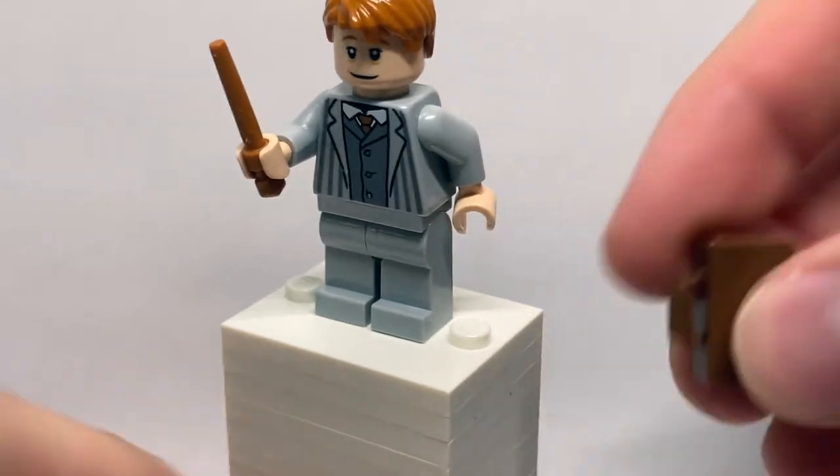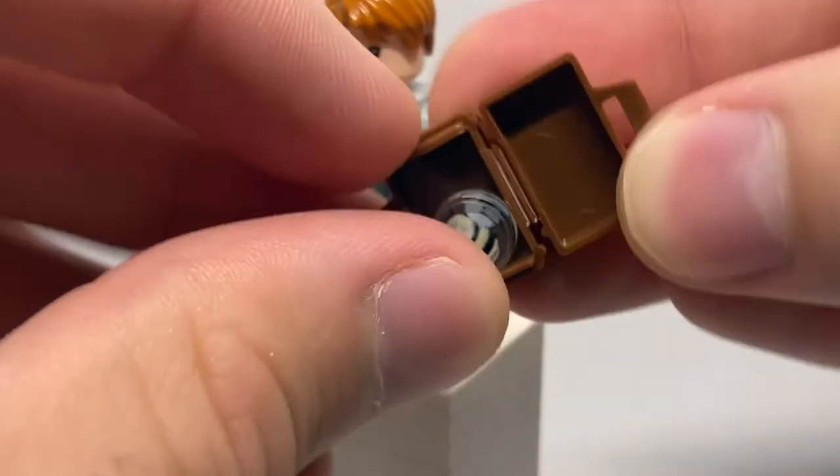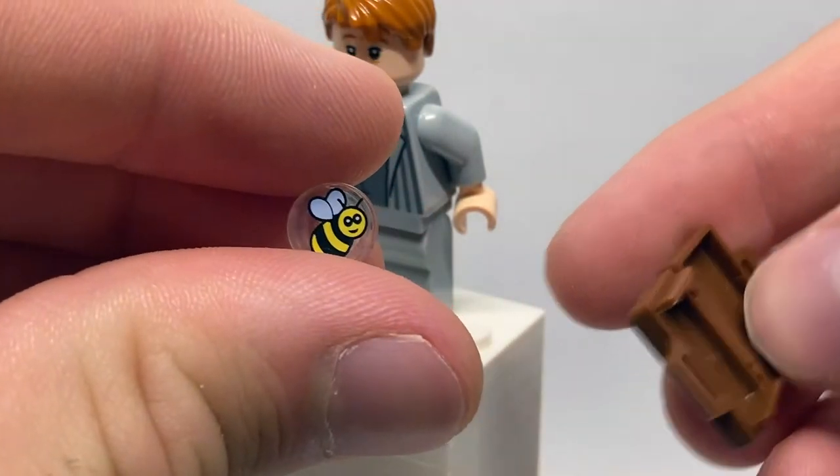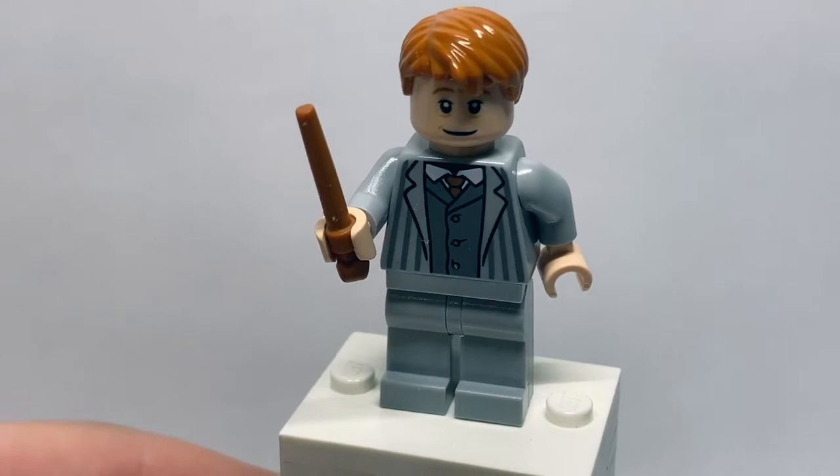His brown suitcase actually has another print inside of it. Returning from the Winnie the Pooh set, there's a little printed one-by-one tile with a B on it. Not sure why Arthur Weasley would have a B in his suitcase, but he does.